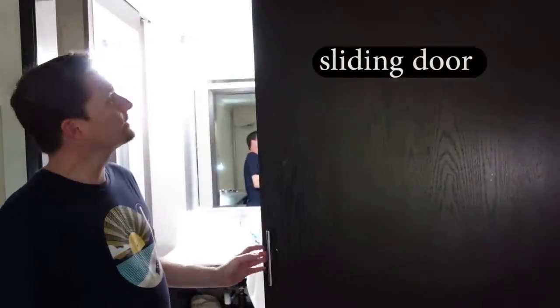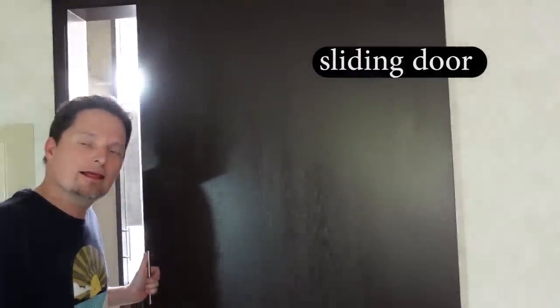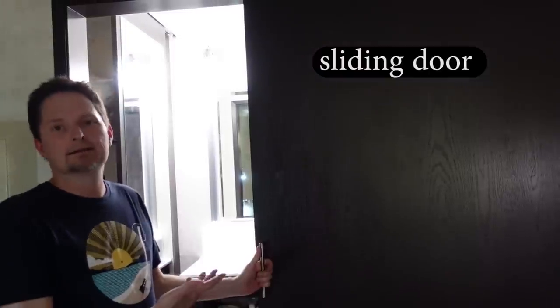Hey Kevin, what kind of door is that? Oh yeah, this is a sliding door. It's called a sliding door because it slides. That's the action — that's the verb: slide. So this is a sliding door.